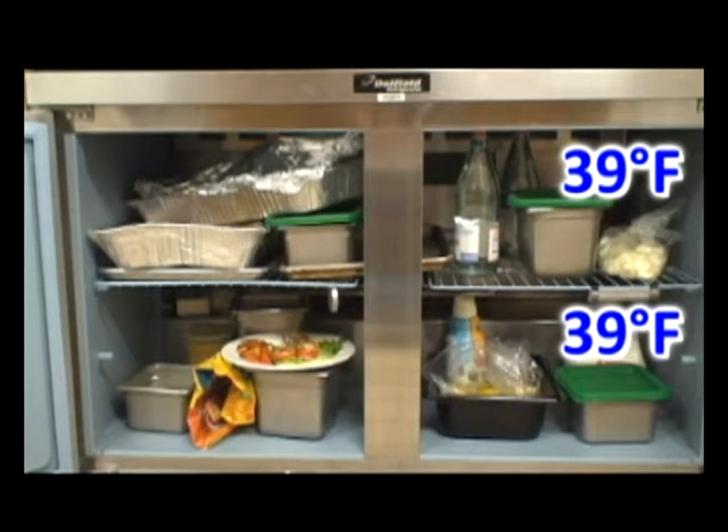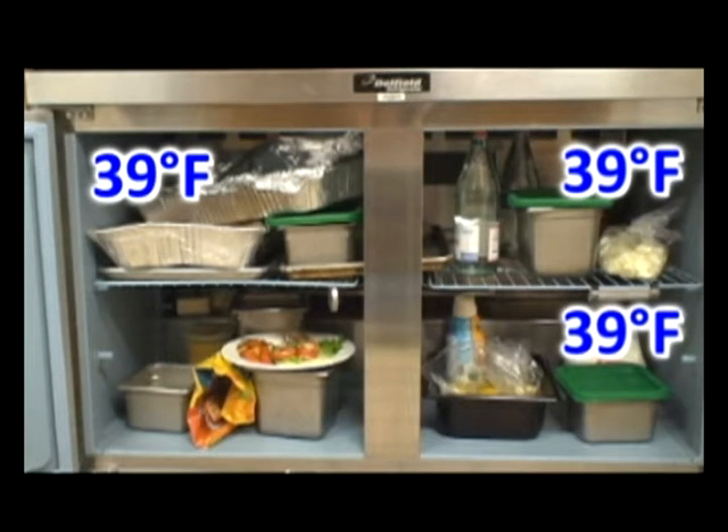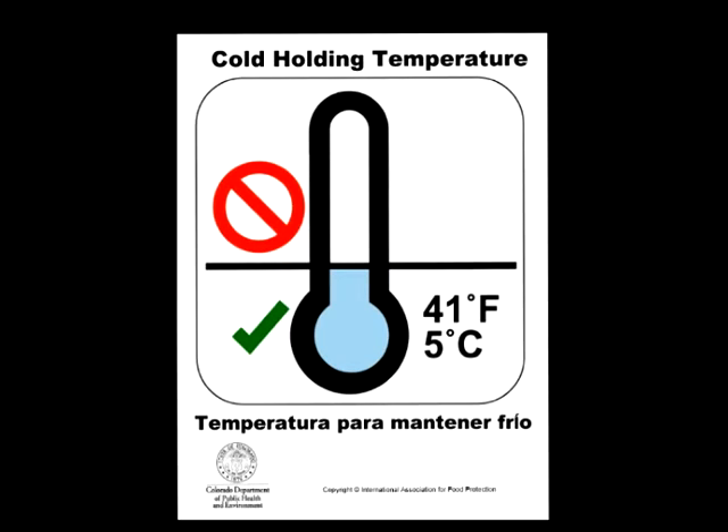Now take a look at the upper left shelf. Notice how crowded the shelf is. While the foods on the top shelf are at 39 degrees Fahrenheit, they are completely blocking the cold air from making it to the foods on the lower shelf, raising the food temperature to 50 degrees Fahrenheit. It is often overlooked in the food industry, but as you can see, air flow is a really important part of proper cold holding temperatures.